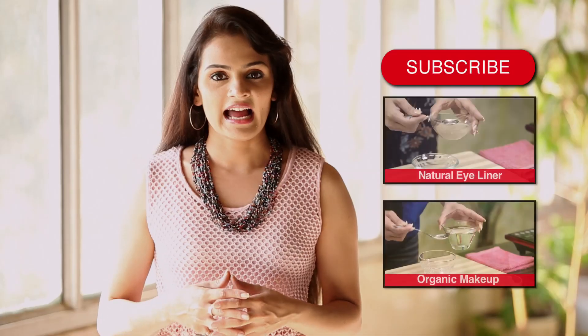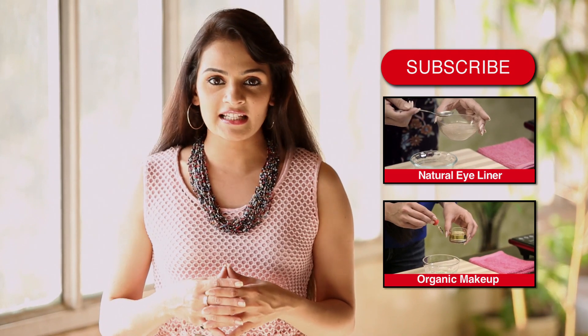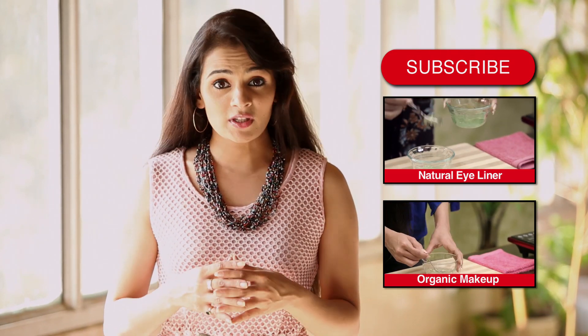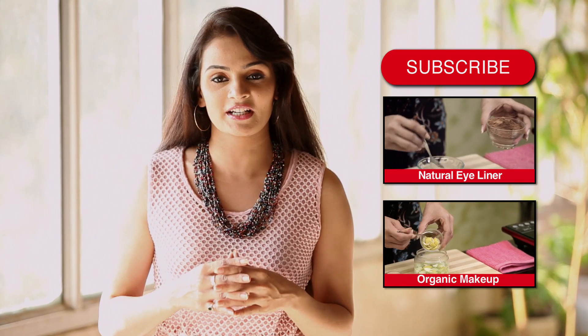Take care. Hope you like the video. Write in your comments below and let us know what you think. Do subscribe to Homeveda to stay updated with our new videos and to join our nature-loving user community.